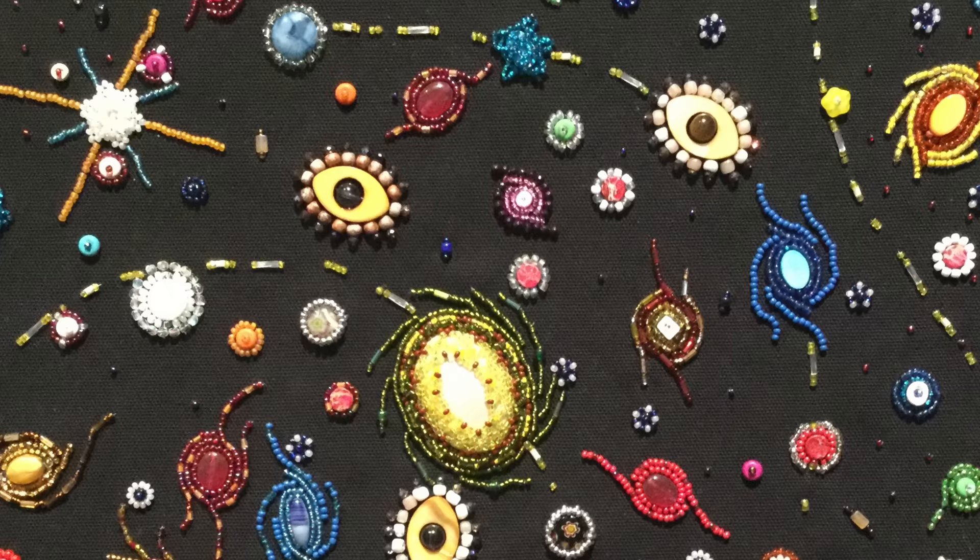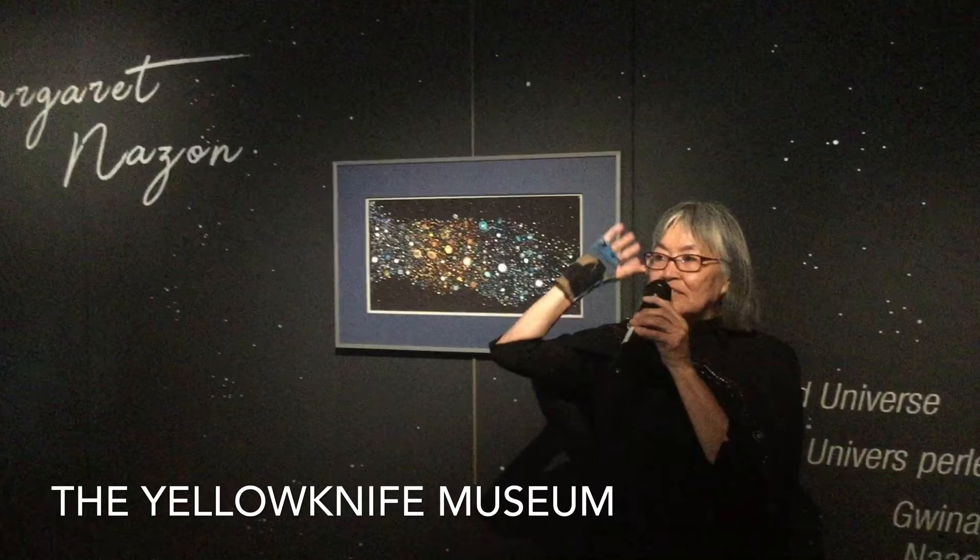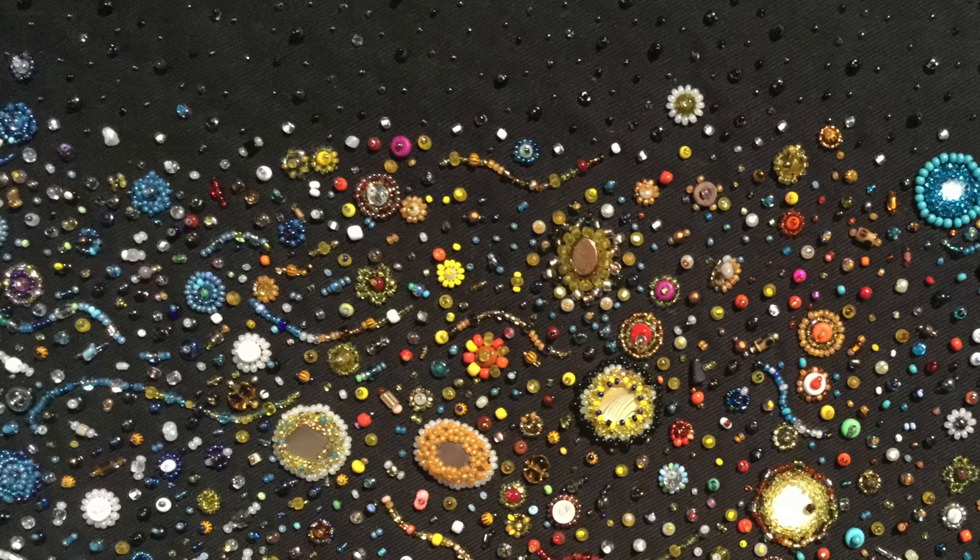When you look up towards the sky, you just see a long row of stars and sunsets. And so that's my interpretation of what I see.